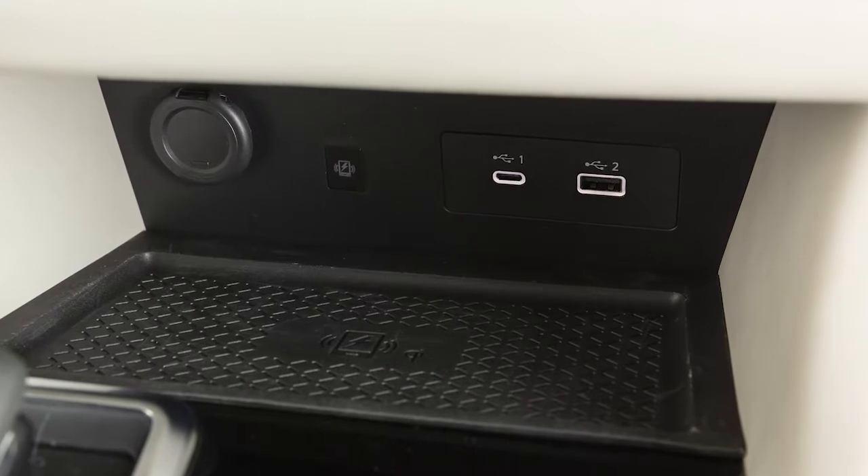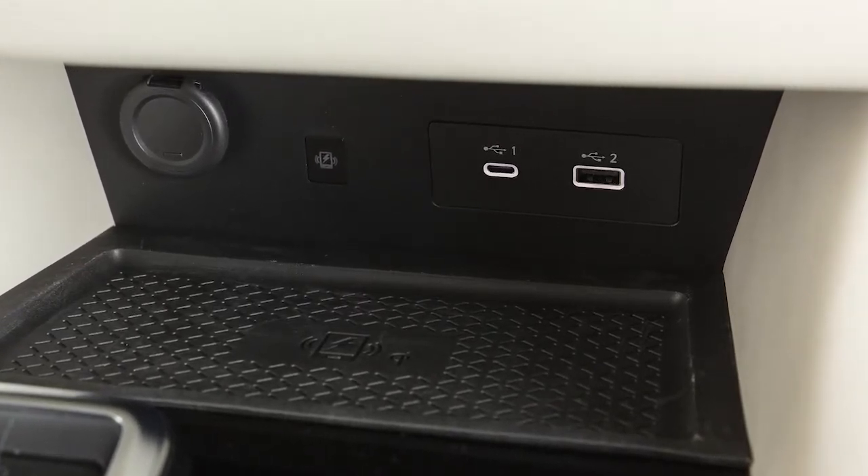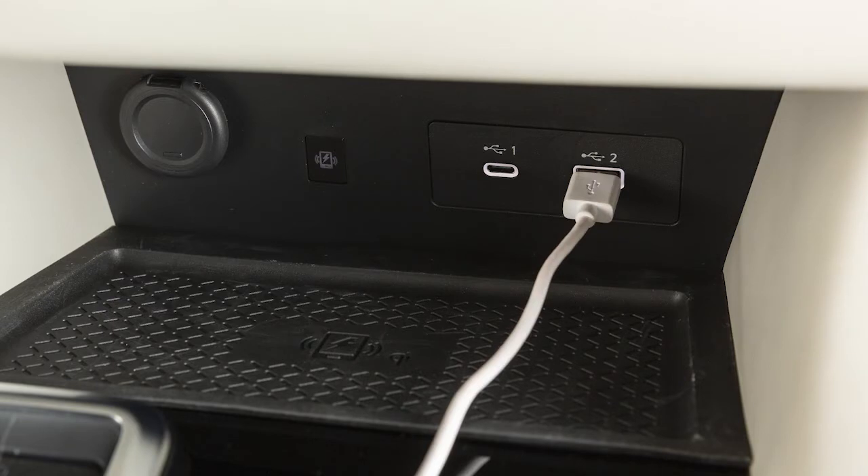Your vehicle is equipped with separate ports for USB-C and USB-A. Devices can use either port with compatible cables and or adapters.